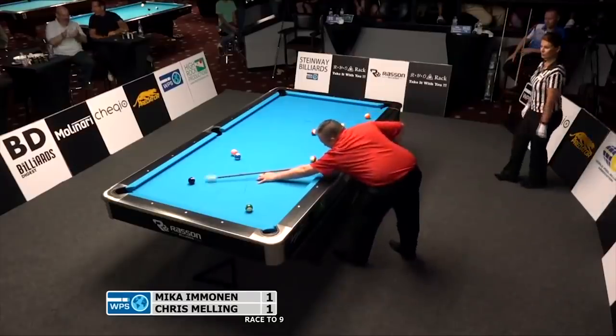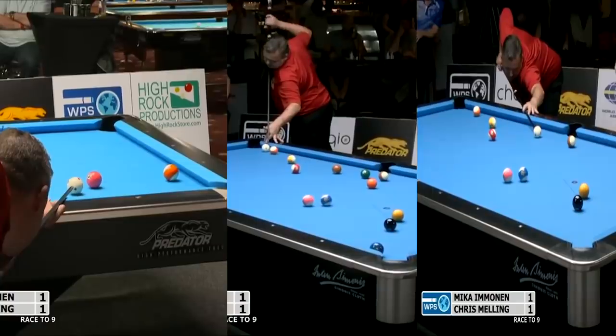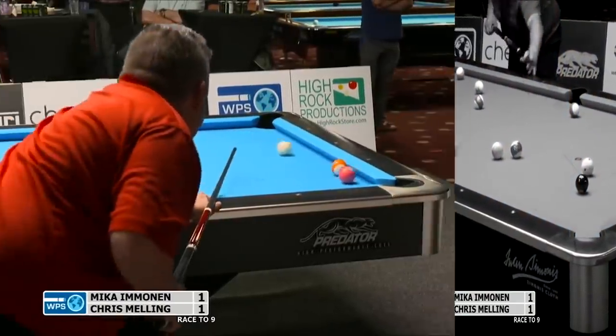Oh my god, that might be the best shot I've ever seen in my life. It is unquestionably the greatest eight ball run out ever recorded, and if you disagree you better send me that link. I'm splitting it up into three separate videos to focus on each shot individually, so let's start at the beginning.